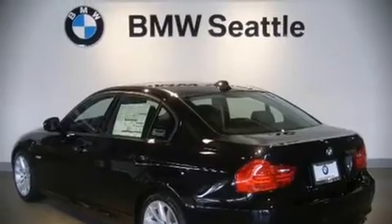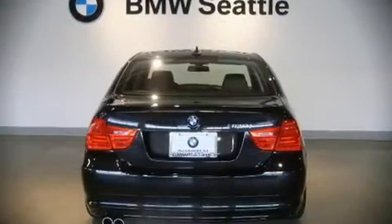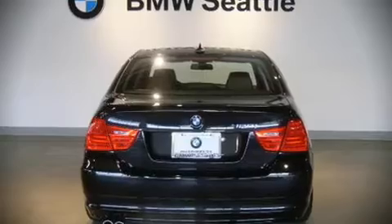With highway fuel economy of 28 miles per gallon, this vehicle won't drain your wallet at the pump.